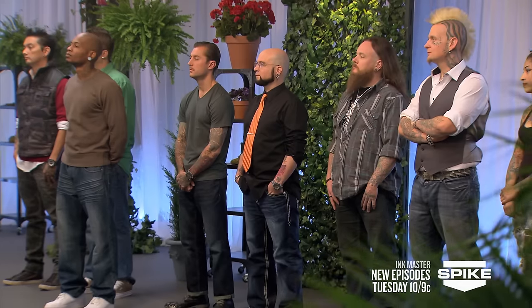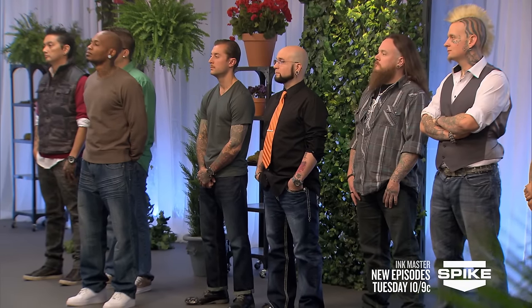Welcome artists. You made it through another week, but only one of you will walk away with $100,000 and the title of Ink Master. This week, we're testing placement.